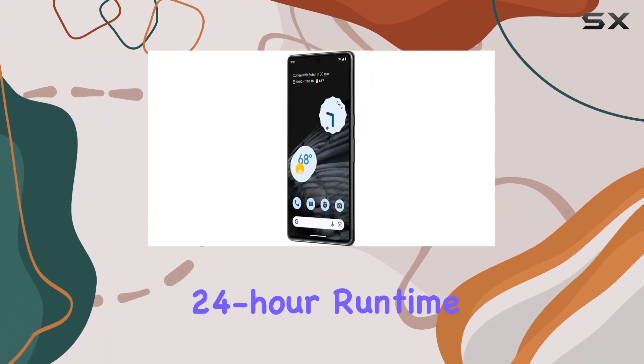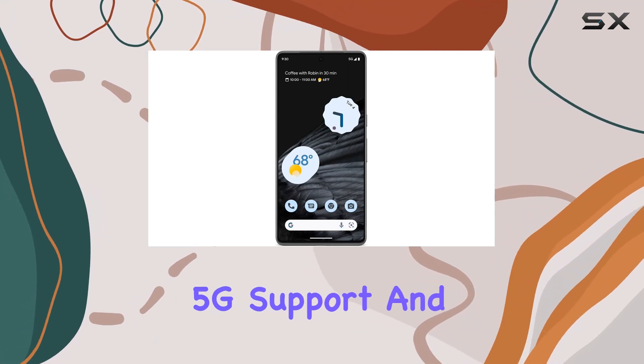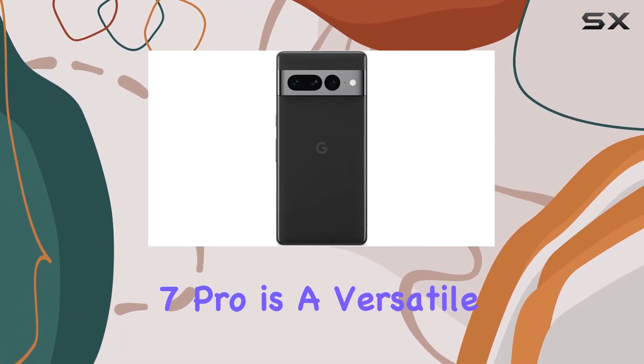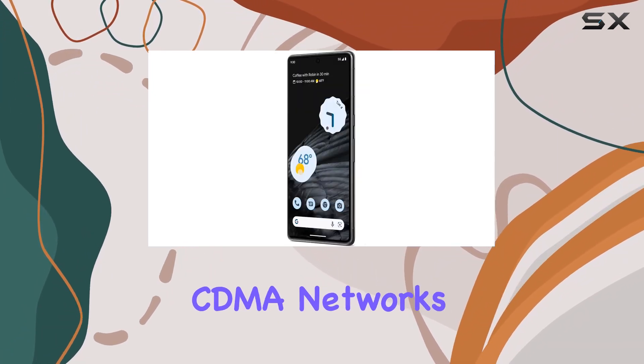Battery life is a highlight, with a massive 5000mAh battery providing a 24-hour runtime. Connectivity options are abundant with 5G support and a comprehensive range of LTE bands. The Pixel 7 Pro is a versatile unlocked phone compatible with both GSM and CDMA networks, giving you the freedom to choose your carrier.